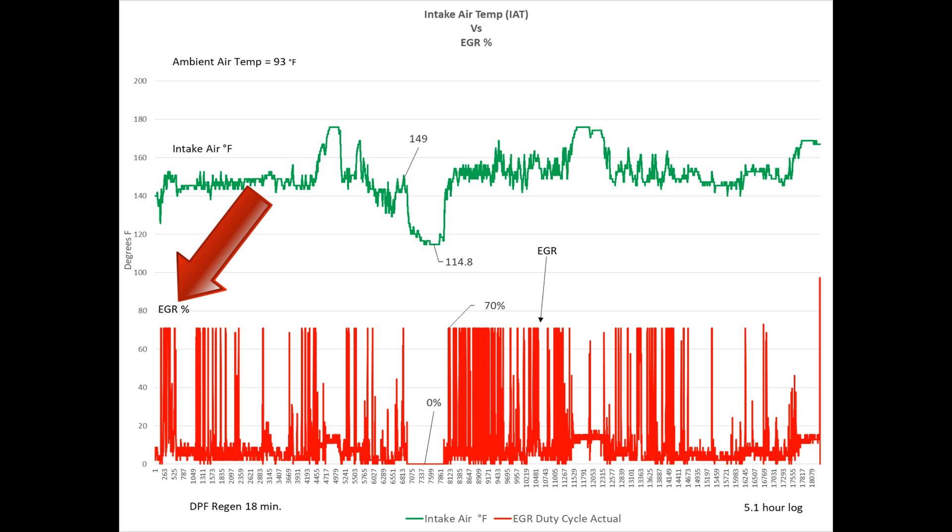So when you're in a regen, the EGR valve goes to zero, and that's why I'm able to measure these temperatures. As you can see, before the regen starts, our inlet air temperature — which is called the IAT sensor, sitting right on the manifold, the last stop before the air goes into the cylinders — it's 149 degrees. Then when the regen starts, it drops to 114.8. The ambient temperature, by the way, is 93 degrees — fairly warm.